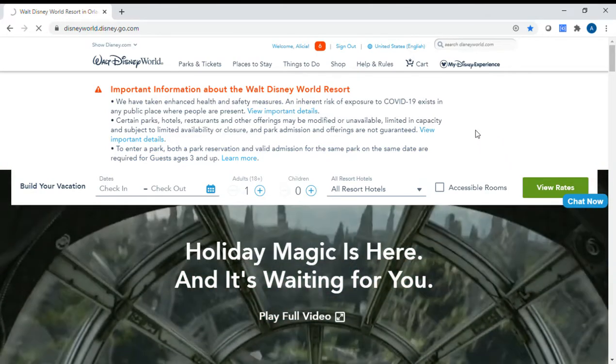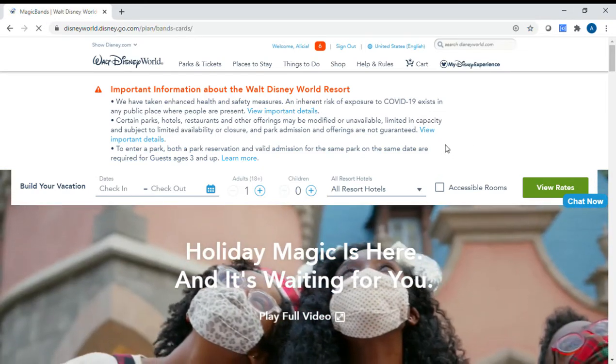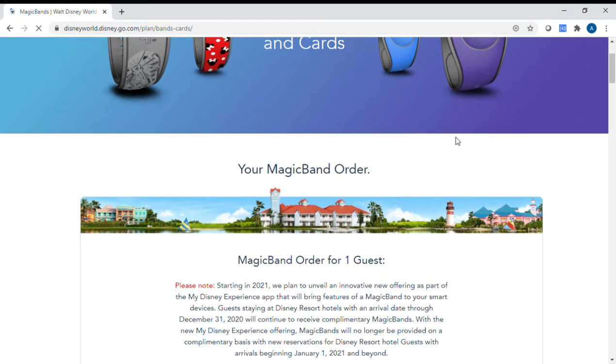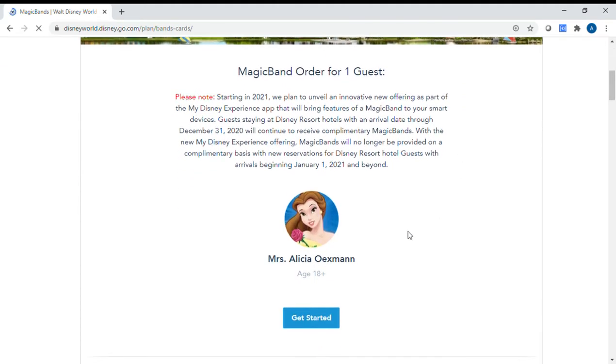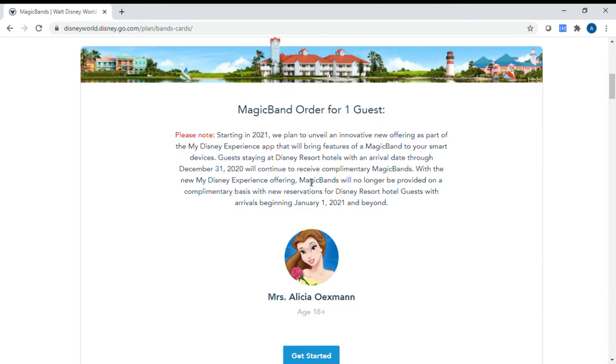Once this page loads in, you're going to see that you can actually create an order. I'll show you under myself here. You'll see the message that you obviously won't need to have magic bands — they're kind of like an extra addition. I think they're really great for souvenirs and things like that.